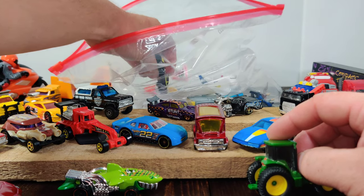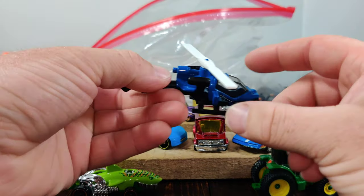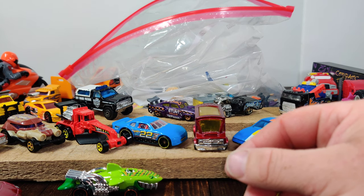I think that's about it for what you'd probably be interested in. Matchbox helicopter — just making sure I'm saying that correctly.